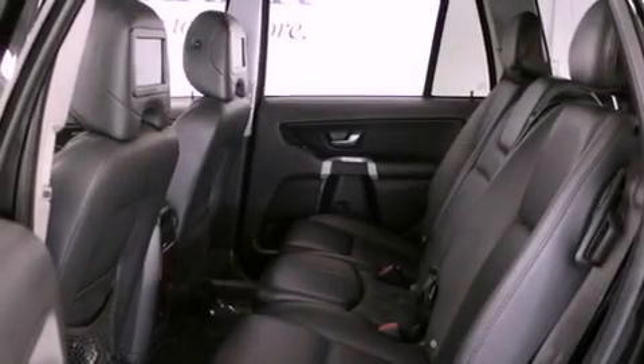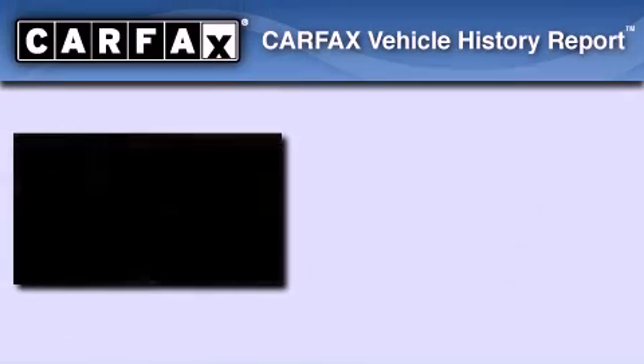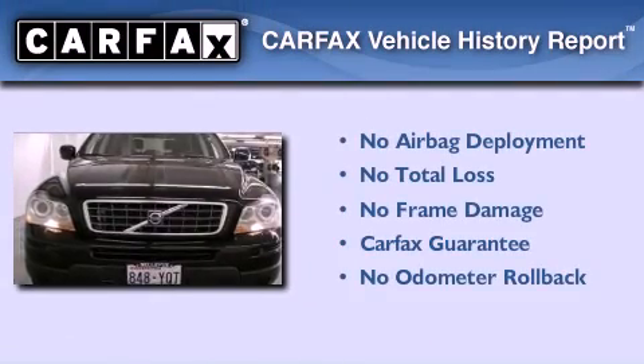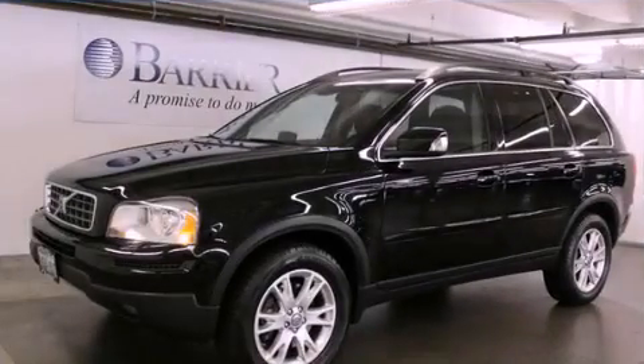It also features an anti-lock braking system, front seat with memory settings, air conditioning with automatic climate control, and a sunroof that enables you to fill the cabin with fresh air at the push of a button. Not to mention that this Volvo qualifies for the Carfax Buy Back Guarantee. Contact us today to arrange your test drive.